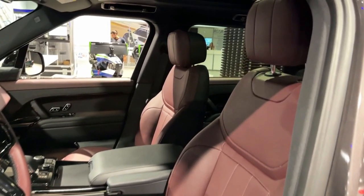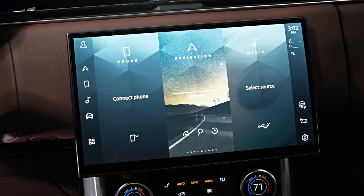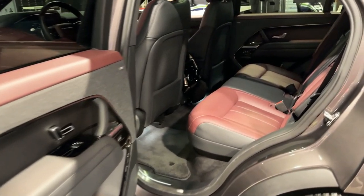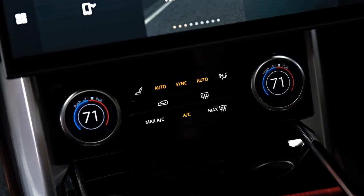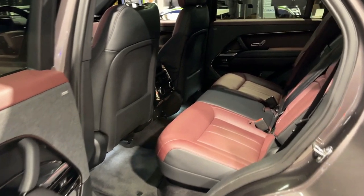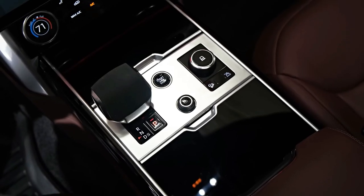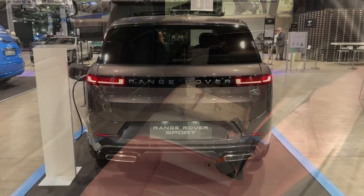The interior is first class all the way. The material choices are wonderful and the layout is elegant. Jaguar Land Rover has this ingenious solution for heated seat controls, with a push of the temperature knob bringing up the seat temperature. It's wonderful. If you only use the infotainment for something like CarPlay, then it's all good, with quick responses and a large screen to see your map.